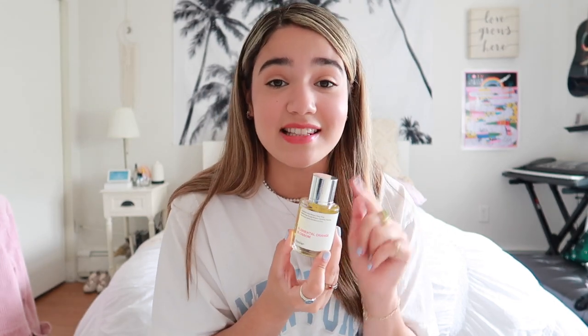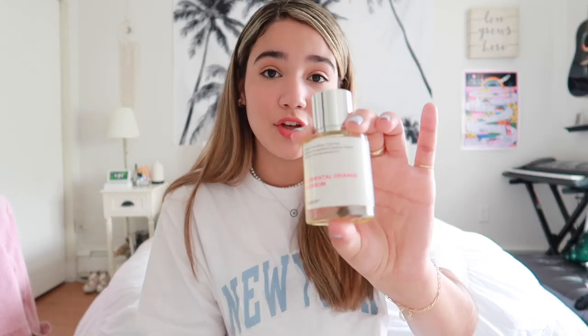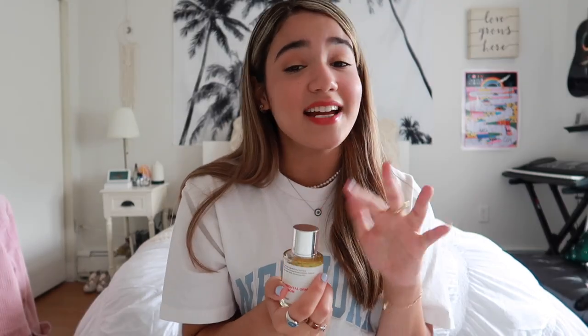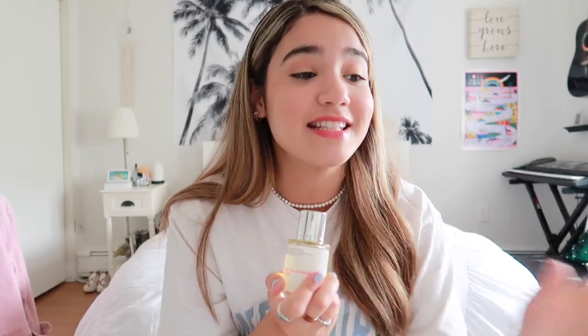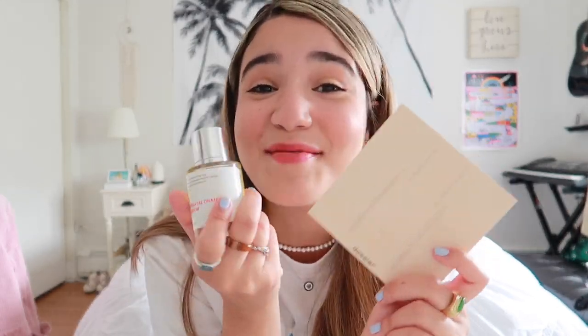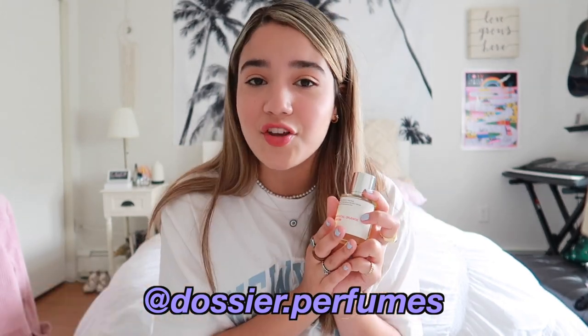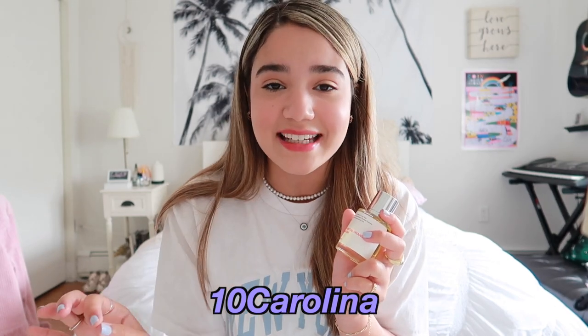It just smells so good. I give this a 10 out of 10 — I love it! You'll literally catch this in my luggage this hot girl summer. It's the perfect size to put in your makeup bag or throw in your purse. Thank you so much for sending this to me — I will use it so, so much. If you guys are interested in purchasing or trying them out, go check out their website, linked below. I also have a discount code: it's '10CAROLINA' and it gives you 10% off any perfume selection.